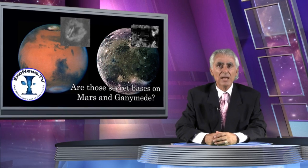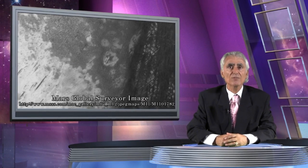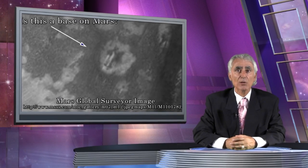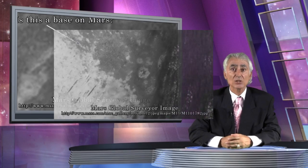Striking NASA photographs reveal what appear to be bases on two remote planetary locations: Mars and the Jovian moon Ganymede. Two photos from the Mars Global Surveyor mission, which launched in 1996, show what appears to be a base on Mars. The photos were taken seconds apart and show up to three tube-like structures in a Martian crater lying side by side.